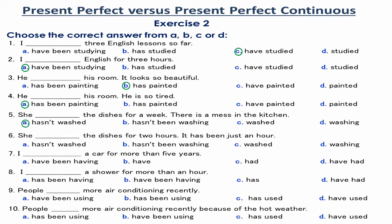Number 6. She hasn't been washing the dishes for 2 hours — it has been just an hour. The speaker doesn't negate washing the dishes at all, but corrects the period of washing from 2 hours to an hour.